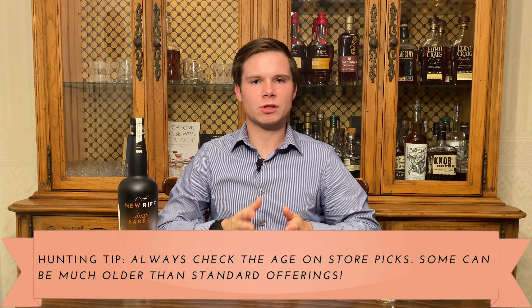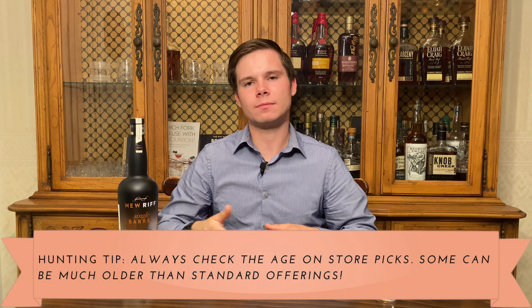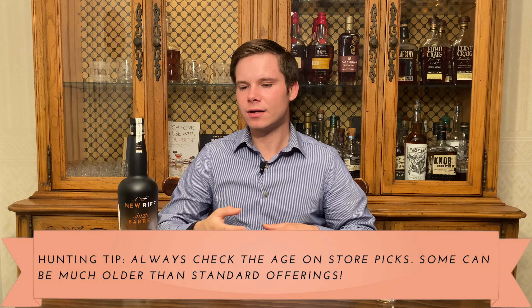Store picks are a great way to diversify your collection and get some more unique things. If you find a store that you get a couple of picks from and you really like what they're picking out, you can figure out the palettes working behind that store to go pick barrels — and you can know they're pretty much always going to bring in really quality whiskey.